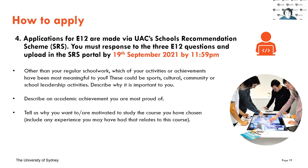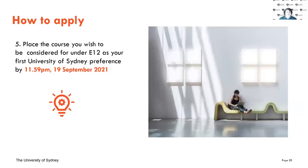Those three questions on screen are covered in much more detail later — we'll go through how to answer them and really market yourself. Finally, the E12 course you've selected needs to be placed as your highest University of Sydney preference by that same deadline. You may have a UNSW preference above it, but you need to have a University of Sydney preference placed appropriately for your E12 course.